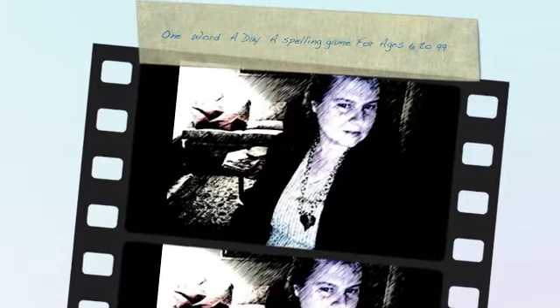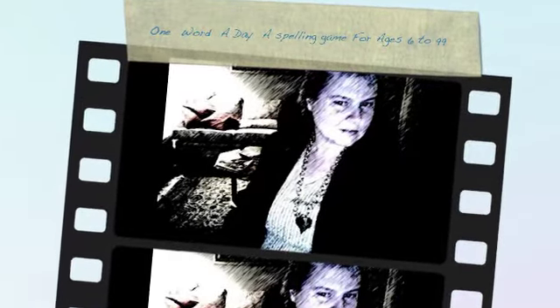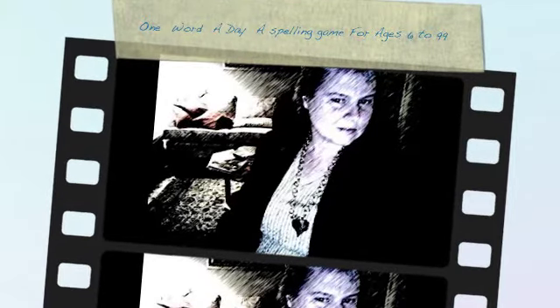Hi, my name's Paola, and this is my one word a day spelling game for ages 6 to 99.